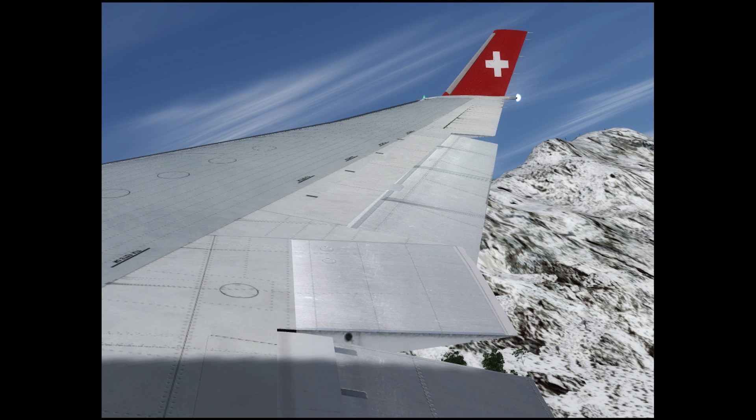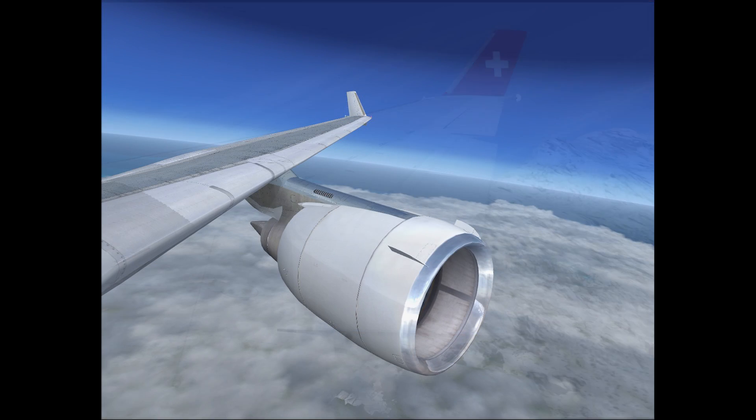Sky Simulations MD-11 for Prepar3D is available right now, for all versions of FSX and Prepar3D 2 through 4, and the price is $59.99.